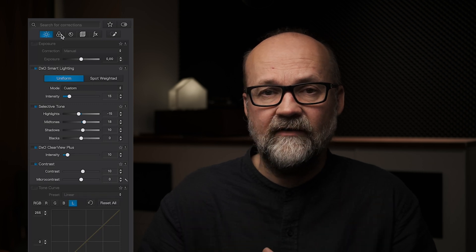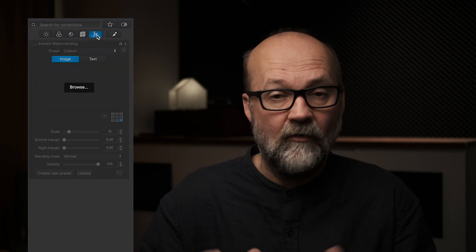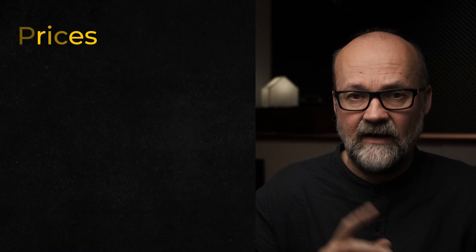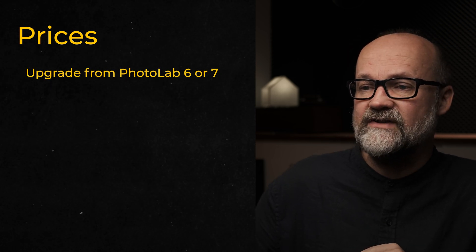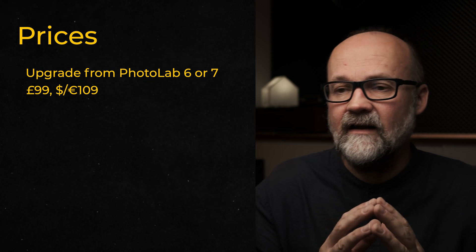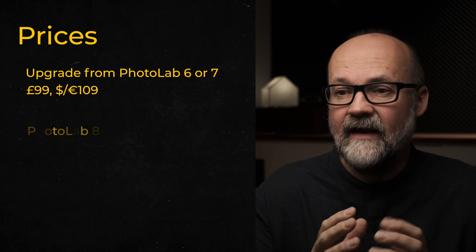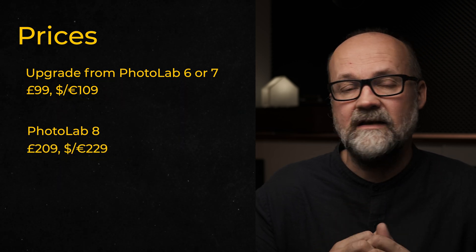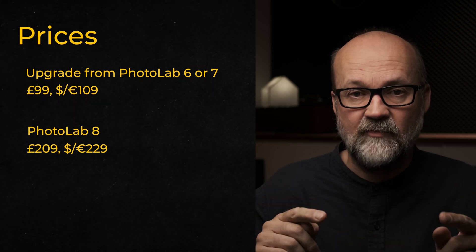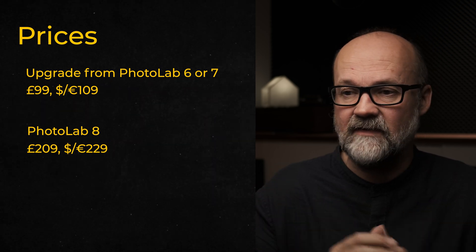Don't forget that this is also a very good editing suite as a whole if you need one, or if you've been using previous versions. You can upgrade from version 6 or 7 — the upgrade price is £99 or €109/$109. If you don't have it yet, it's £209 or €229/$229. These prices apply at launch and may vary in the future.